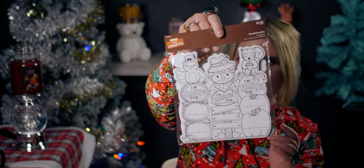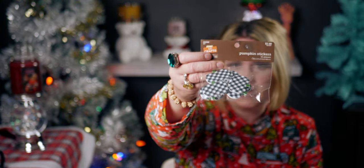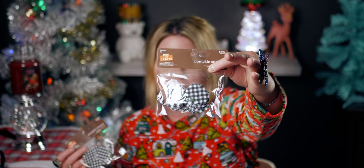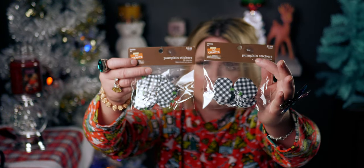I also got these pumpkin stickers in buffalo plaid — originally $2.99, down to 29 cents. They're super adorable with self-adhesive backs. I ended up getting two packs — why not? For 29 cents, what a deal!